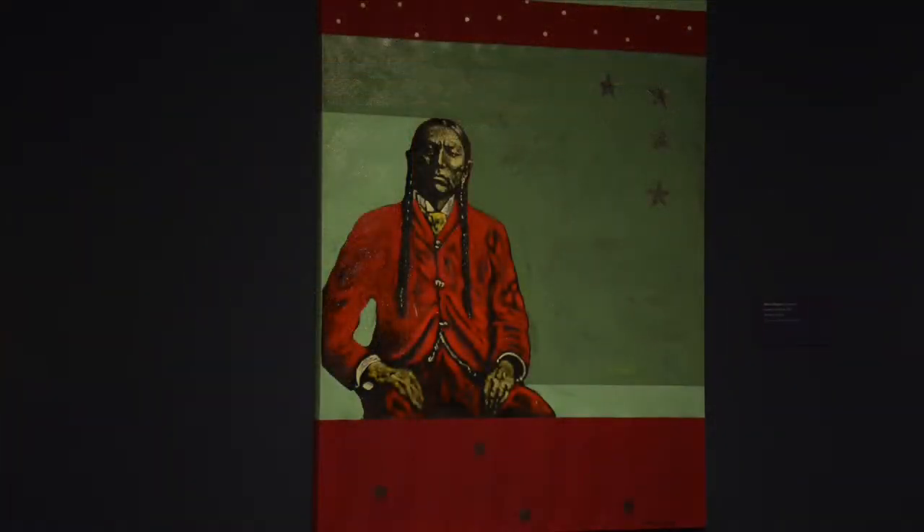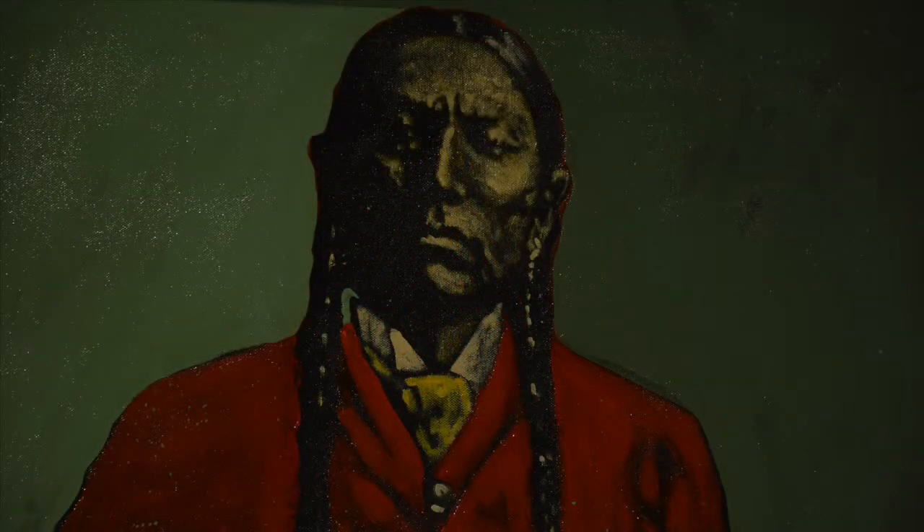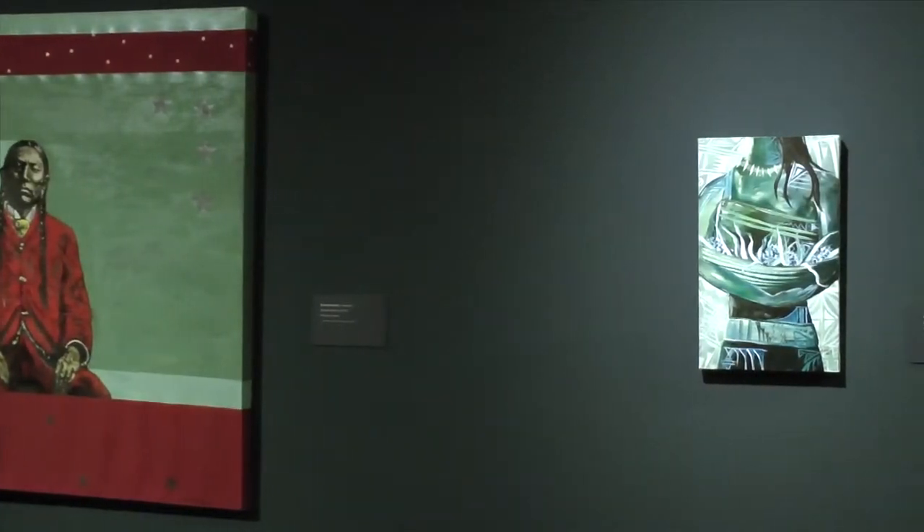Another gift from the Schwartz Collection: Nakona Burgess, the Comanche artist who painted 'Quanah in Red Suit.' Nakona Burgess is also a descendant of Quanah Parker, one of the Comanche chieftains who was their leader during the transition period between the nomadic period and the reservation period.